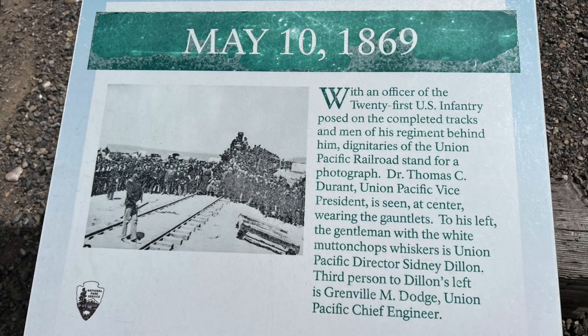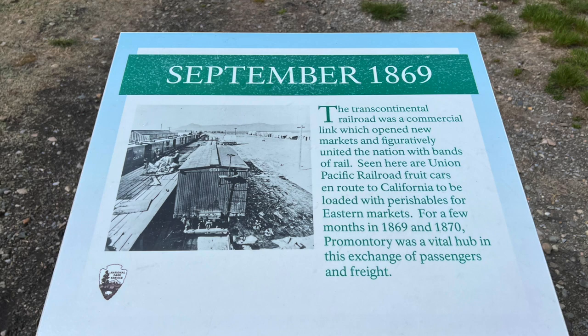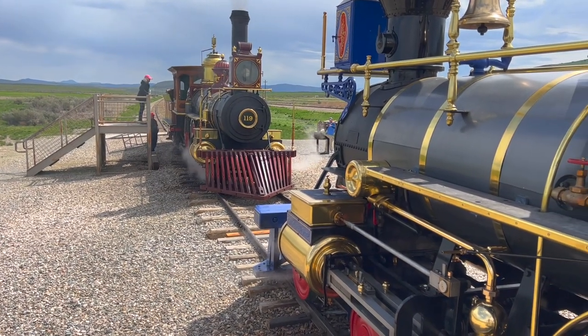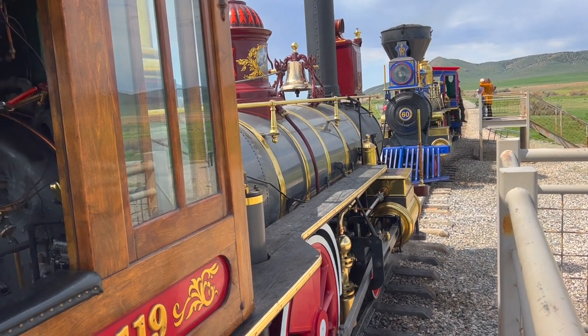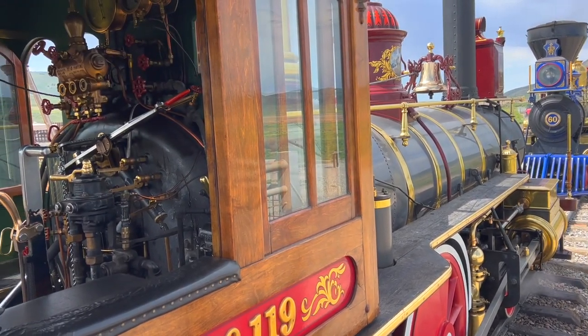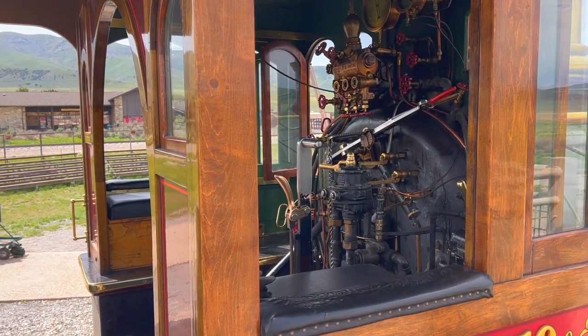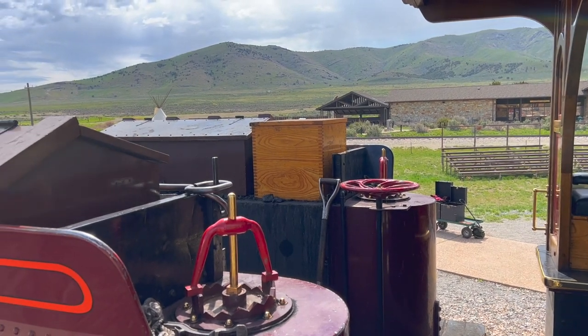May 10, 1869 is when the first transcontinental railroad in the United States was completed. There's an interesting quote here from newspaperman J.H. Beadle, with the steel being redirected to America's war effort.